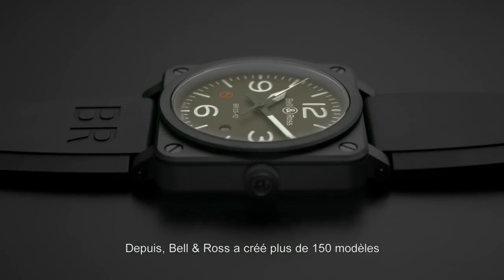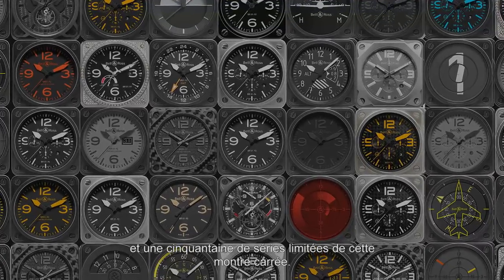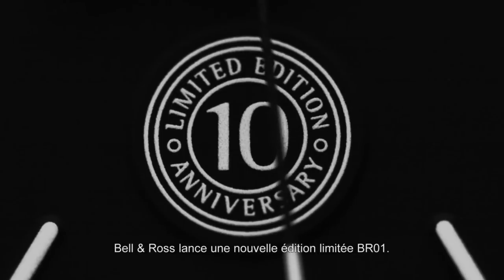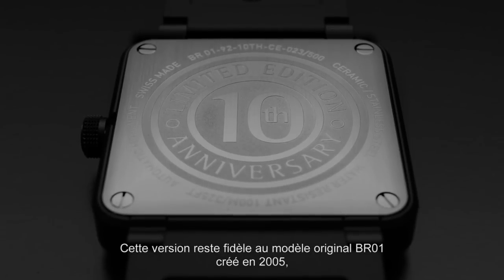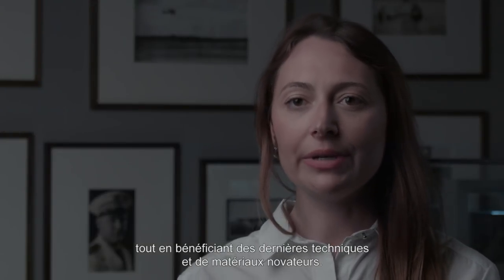Since then, Bell & Ross has developed more than 150 models and 50 limited editions of the square case watch. To celebrate the anniversary of its legendary watch, Bell & Ross launches a new BR-01 limited edition. This version remains faithful to the original 2005 BR-01, but using the most innovative techniques and materials.